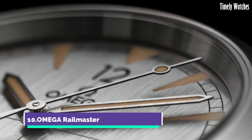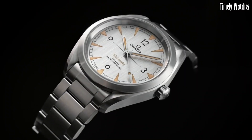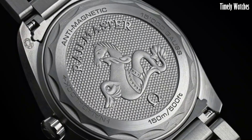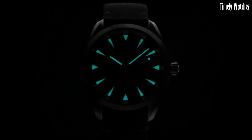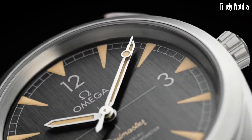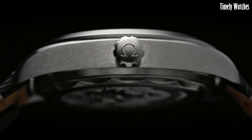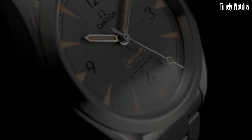Number 10: Omega Railmaster. The Omega Railmaster is a tribute to precision and durability, designed for those who demand unwavering performance in challenging environments. Encased in robust stainless steel, it features a clean, anti-magnetic design that pays homage to its railway heritage. The Railmaster's signature dark dial, luminous markers, and hands ensure readability in all conditions.